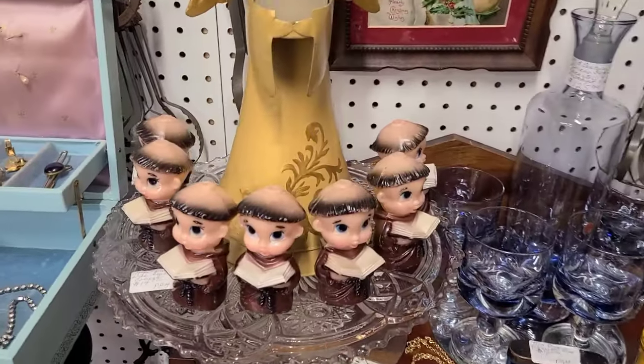All right guys, welcome back — stop number two in Lewisburg. We're at the Silver Moon. Let's go in here and see if I can find anything for a live sale, something I can resell on eBay or Vamp, take to the shop, or add to the collection. Wish me luck!